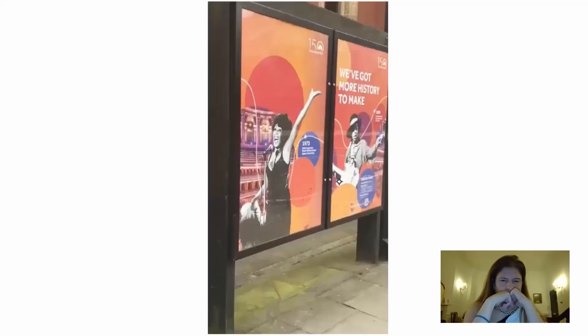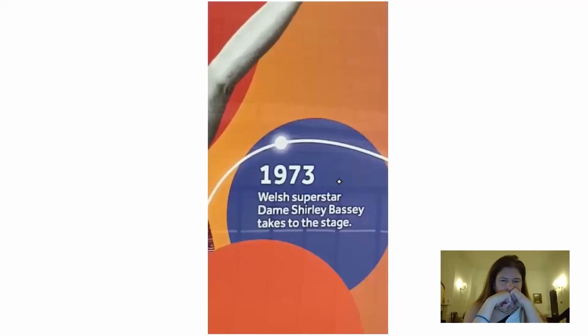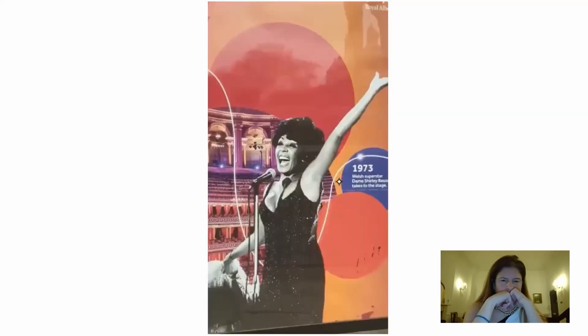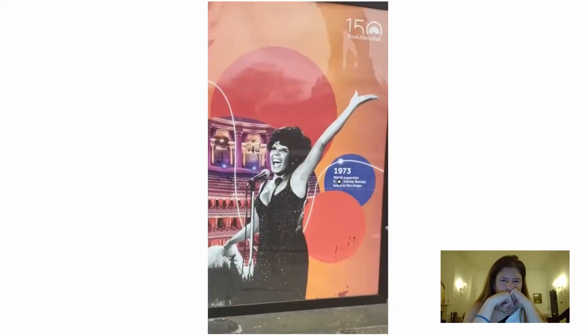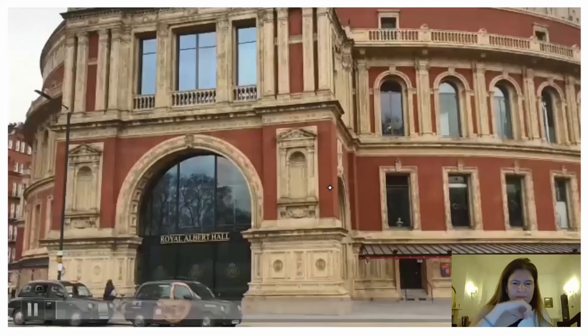And here are other musicians who have performed here. So this is 1973 — Welsh superstar Dame Shirley Bassey takes to the stage. A lot of history here. Many famous people have performed in the Royal Albert Hall — not just these, but these were plaques outside. Here is the Royal Albert Hall. Sorry for my poor filming skills, but I think you can see what it looks like. Really beautiful — look at this arch on the side.